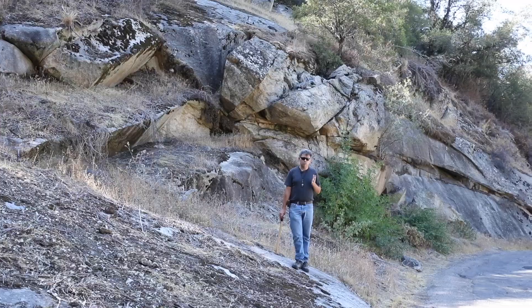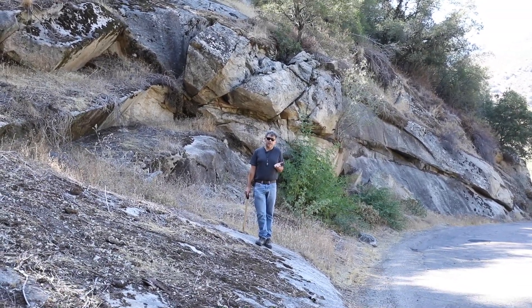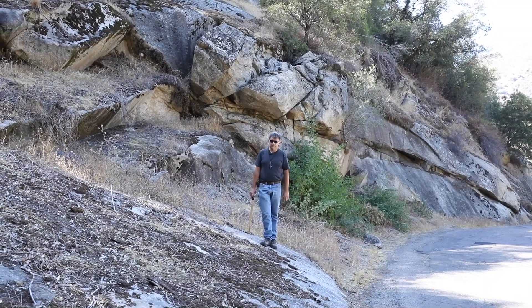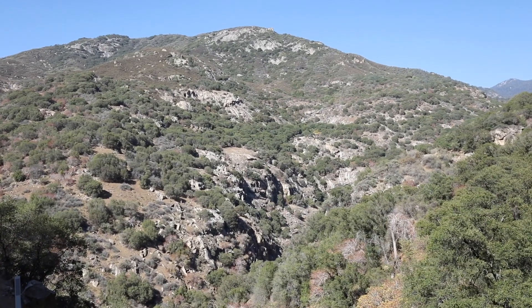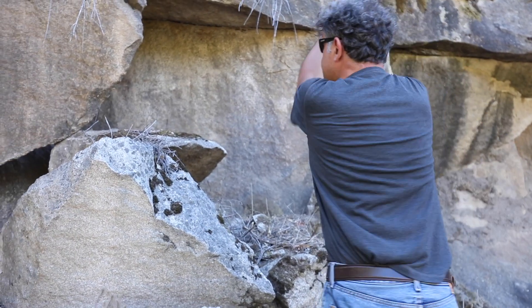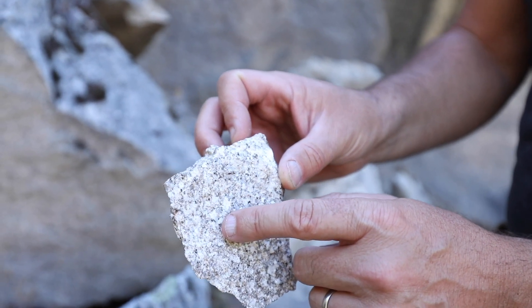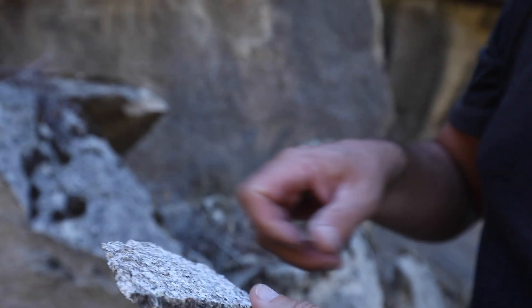Traveling through miles of granite on the way up to Mineral King, how do you recognize granite? Well, often it weathers into these nice dome-like structures. Across the canyon you can see that doming of the granites all the way up to the top of the ridge. Quartz and one or two feldspars make up granites typically, and the interlocked crystals tell us it's an igneous rock.